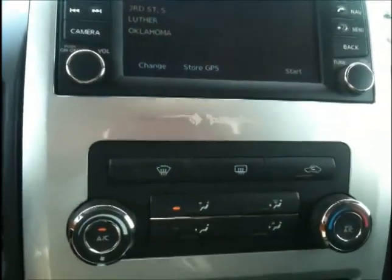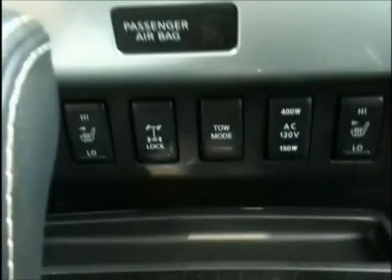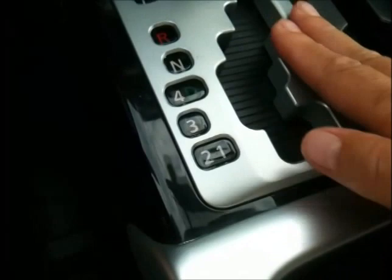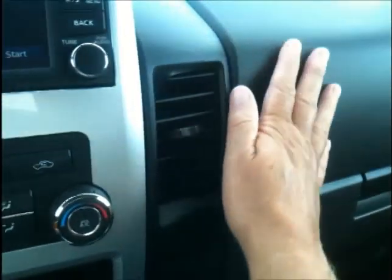Coming down we have manual climate controls and a nice little storage area that'll hold a cell phone. Further down there are manual controls for items like tow mode and heated seats, plus additional storage for pens and pencils. Of course there are drink holders, and the shifter for the 5-speed automatic has manual shift points and a nice aluminum housing. The deeper storage area features brushed aluminum trim. The center console top has ridges to keep things from sliding and is hinged on the side for easier driver access, with USB access inside the deep storage.